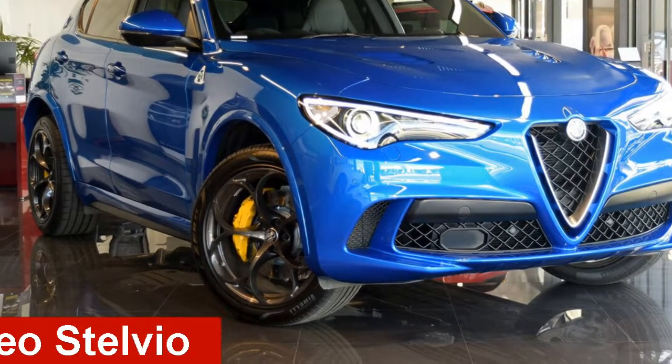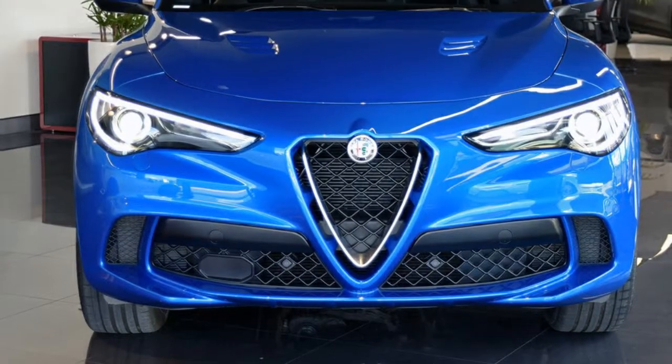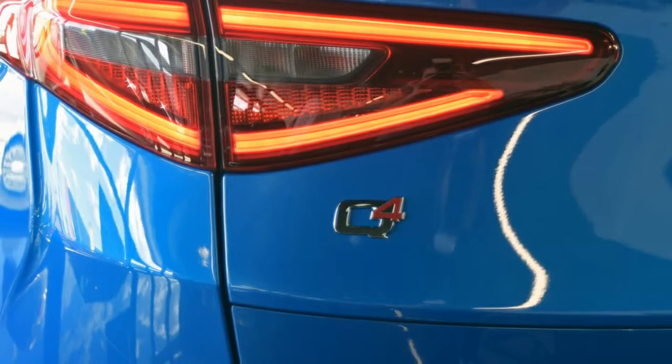Looking for an Alfa Romeo? This has a reliable 2.9 litre engine and a smooth shifting automatic transmission. The attractive blue exterior is complemented by its stylish interior.